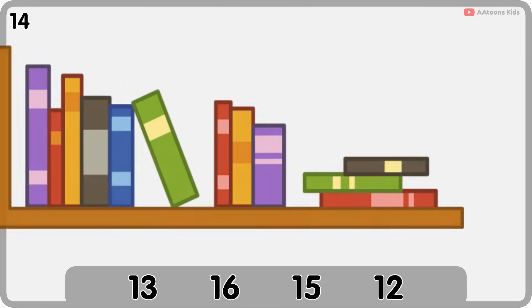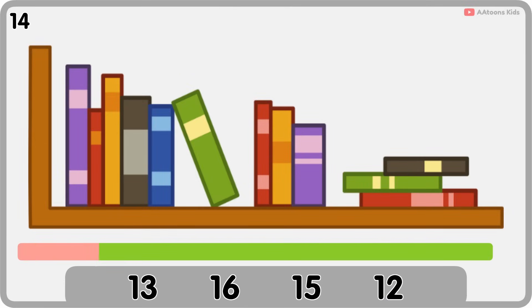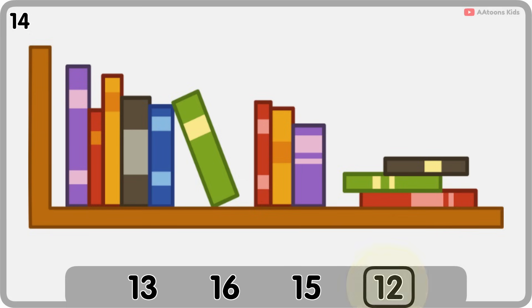How many books can you count? Twelve. One, two, three, four, five, six, seven, eight, nine, ten, eleven, twelve. Twelve books.